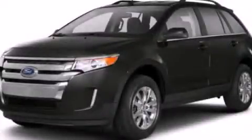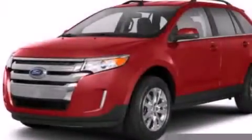This is a brand new 2013 Ford Edge. A great blend of utility, comfort, and style.